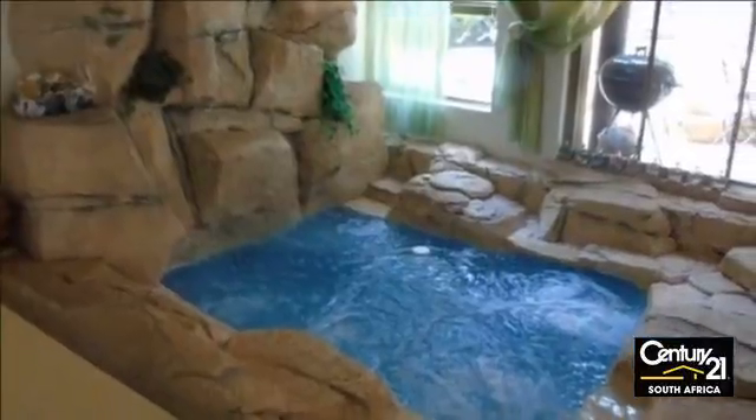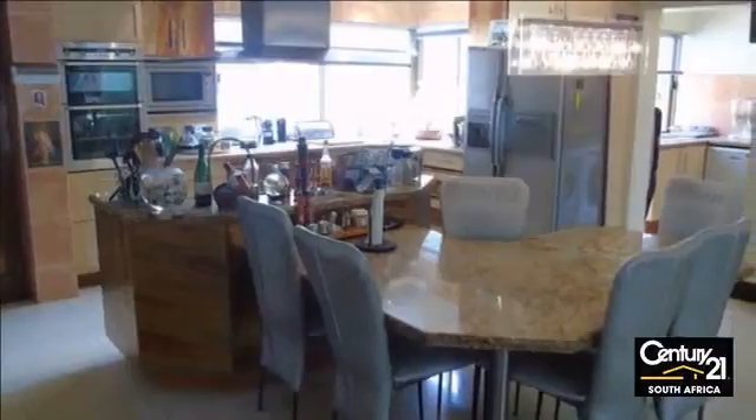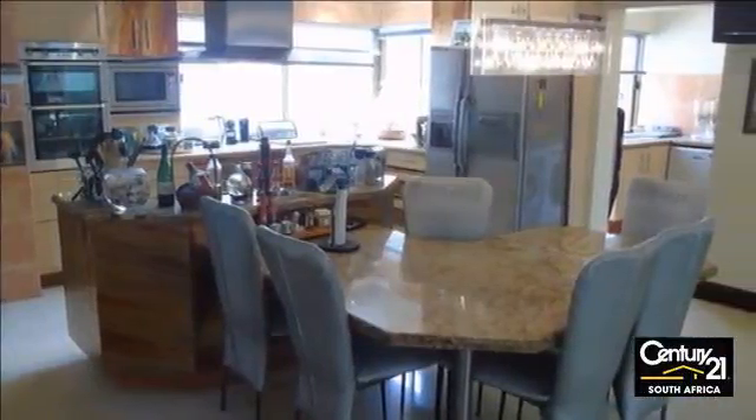Accommodation comes in the form of four bedrooms, main en suite with two bathrooms, and there is an office, playroom, and a study. Staff accommodation and three garages.